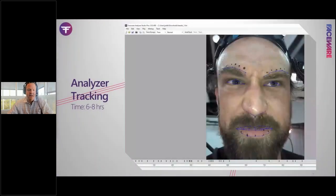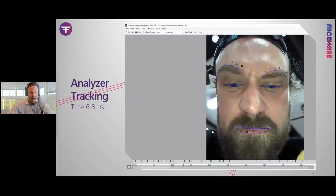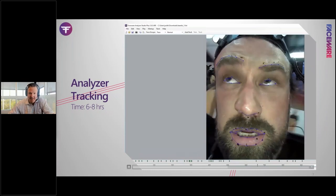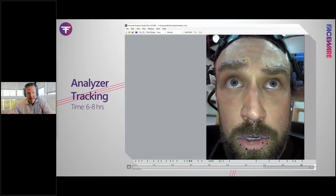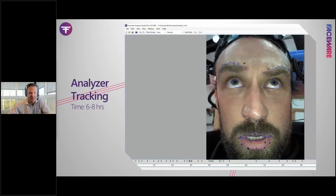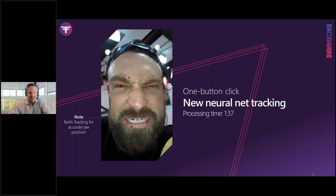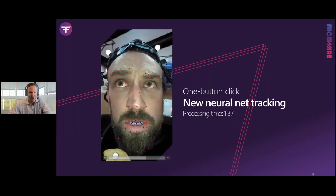Going back to one of our more challenging shots: backlighting, glare on the forehead, a big beard, shoulder occlusion on the face. A trained artist in Analyzer would take six to eight hours just to track this video. With one button click in Faceware Portal and our new neural net tracking, this video processes in just one minute and 37 seconds.